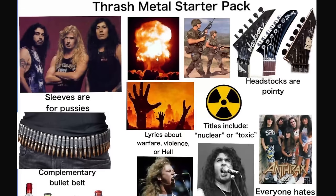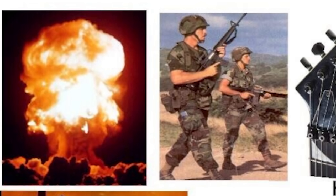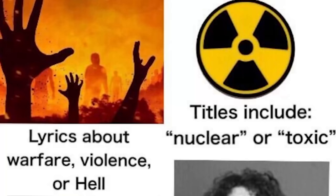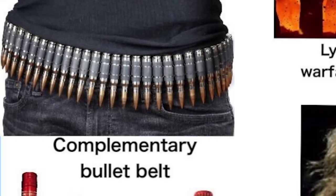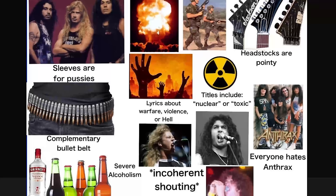The thrash metal starter pack: sleeveless everything, war in general, very pointy headstocks — that stuff hurts if you get hit. Lyrics about warfare, violence, or hell. Titles include 'nuclear' or 'toxic.' Complimentary bullet belt. Severe alcohol involvement. Incoherent shouting. And everyone hates Anthrax — poor Anthrax.